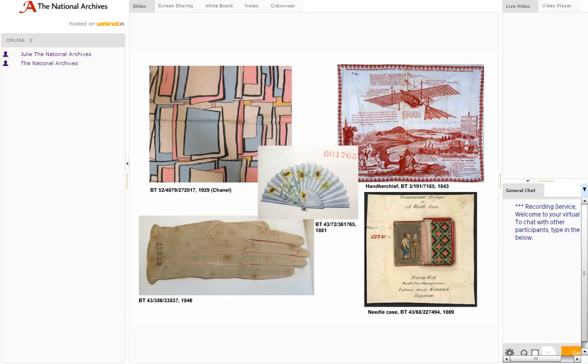The representations range from samples and sometimes original designs by well-known names like William Morris or Coco Chanel, through to ordinary everyday objects that people would have used in the home, or textiles they would have used for their clothing or furnishing.